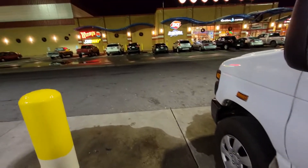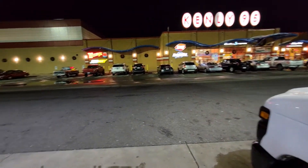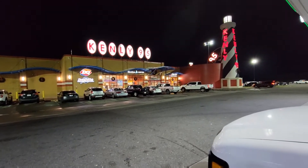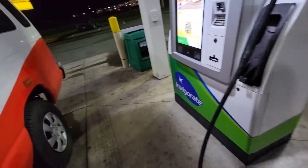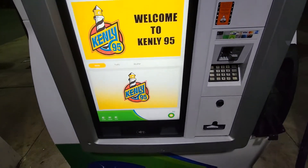We are in the process of leaving North Carolina. We were in South Carolina, and I showed you guys we're now in North Carolina. We stopped at this truck stop, and this is the first time I've ever seen this. This is super dope — they have a touchscreen gas pump.